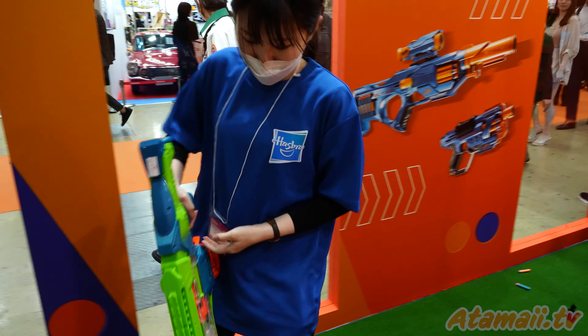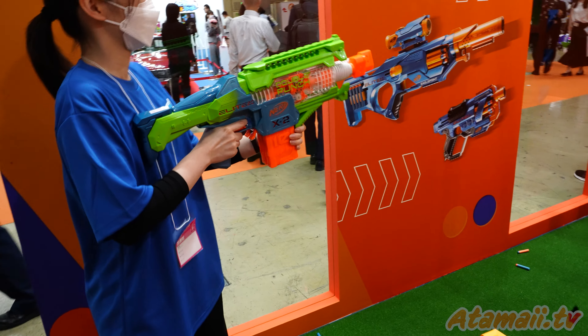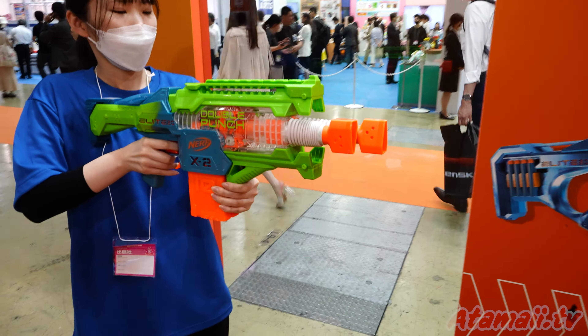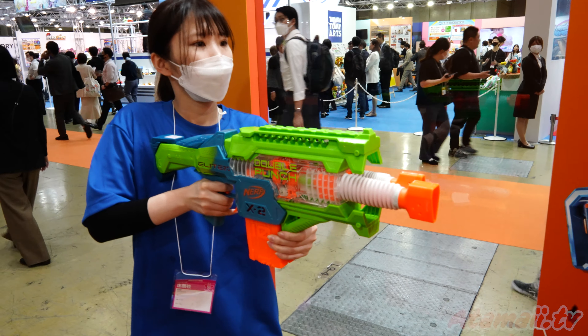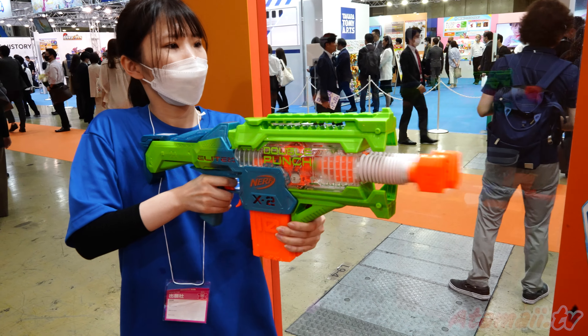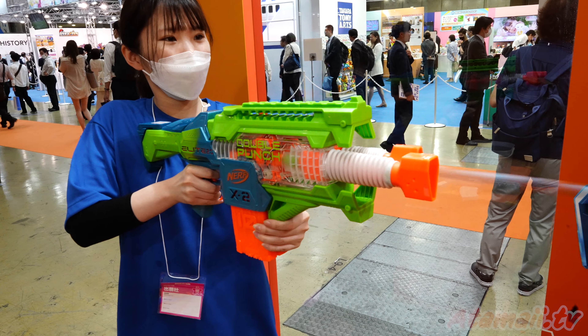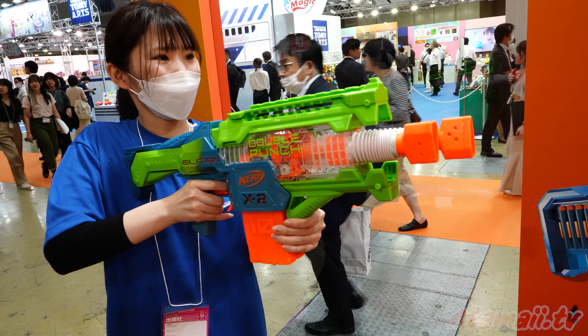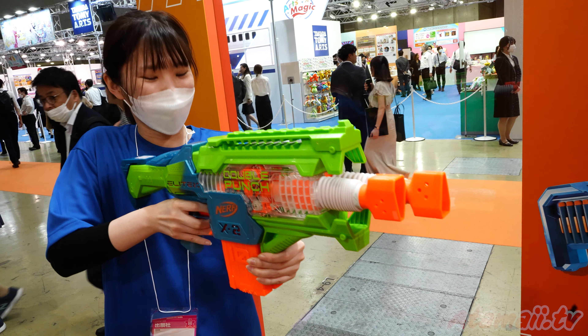Alright, here we go to the Double Punch. Good luck. How's it working? Yeah, look at that. That's pretty cool. That's a nice, interesting action.